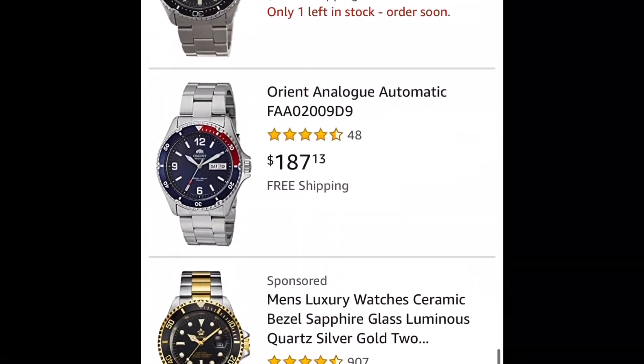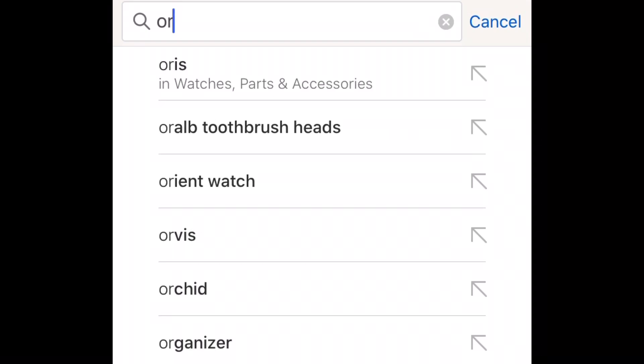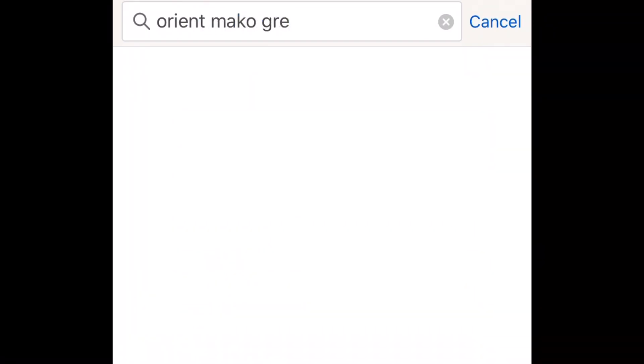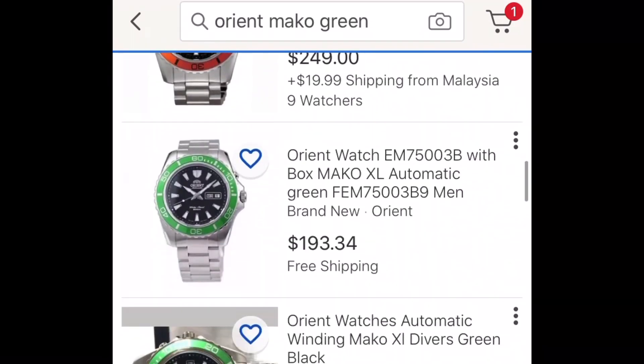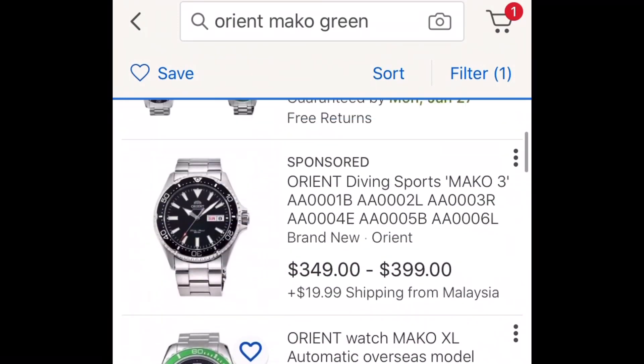Now let's take a look at the same watch on eBay. We'll type in Orient Mako Green and see what they have. As you can see, eBay has the Orient Mako listed for significantly more money than on Amazon.